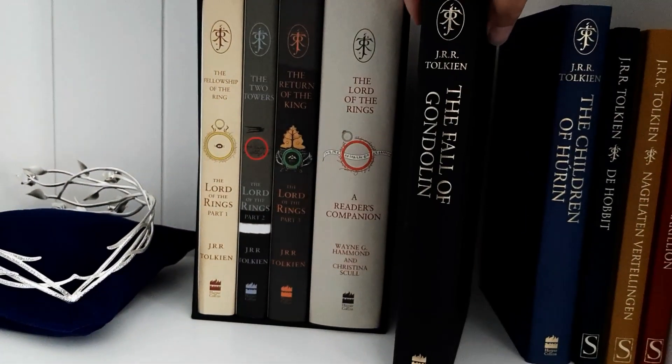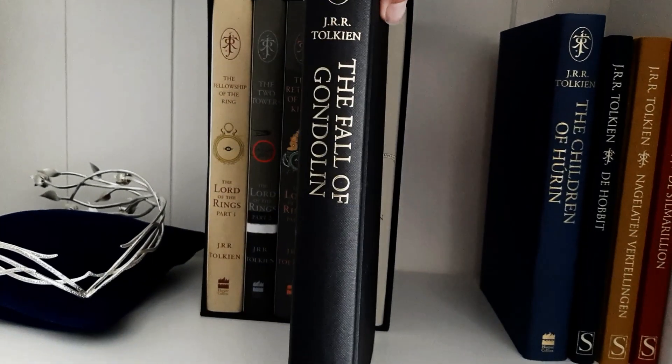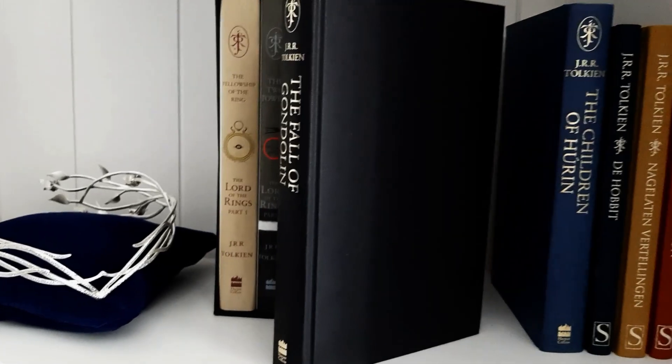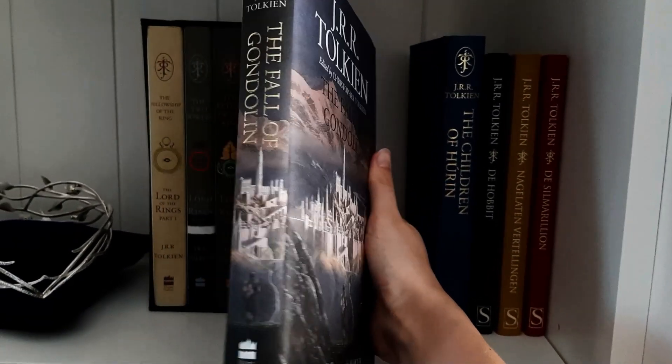Next up we have the Fall of Gondolin. It is silver and just plain black again. And here is the Fall of Gondolin with the dust jacket on.